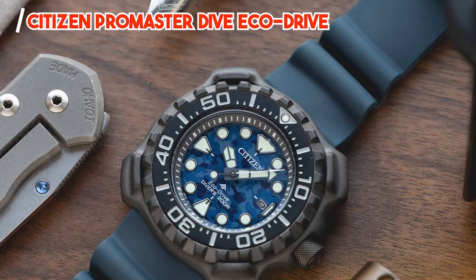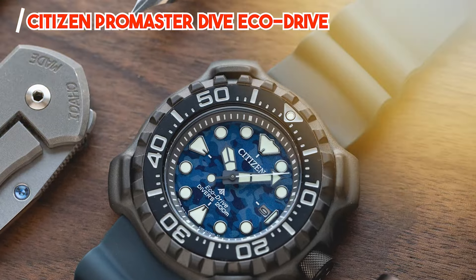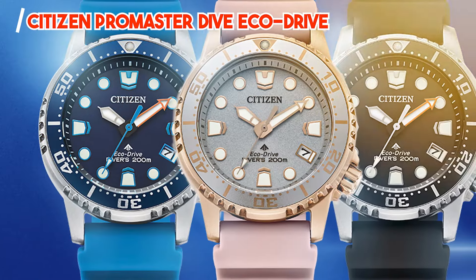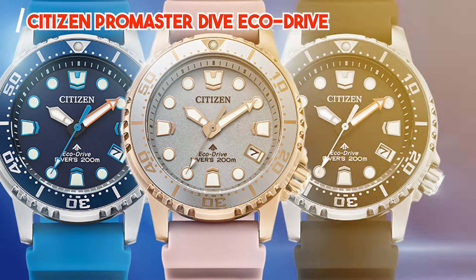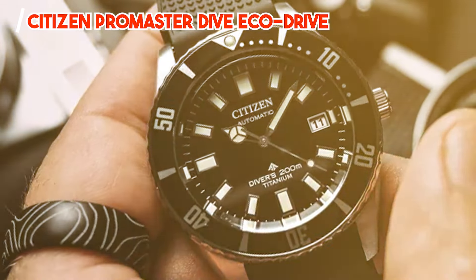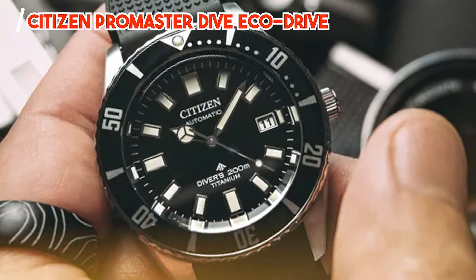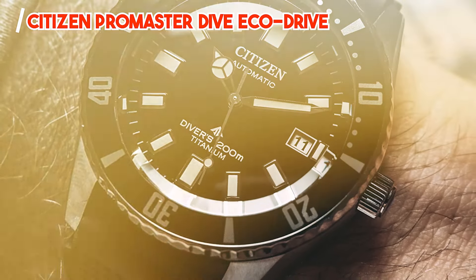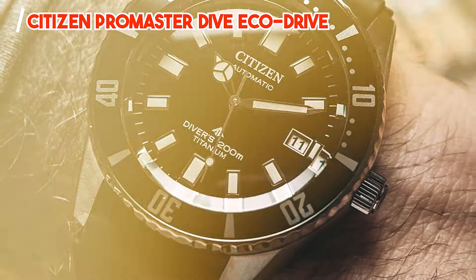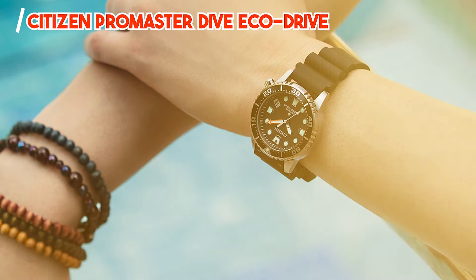And there you have it, folks — the top five watches under $1,000 that offer style, quality, and affordability in one package. Whether you're a fan of dive watches, GMTs, or dress watches, there's a timepiece on this list to suit every taste and style. So, why wait? Elevate your wrist game without breaking the bank and enjoy the quality craftsmanship and timeless design of these affordable watches. Thanks for watching, and until next time, happy watch hunting!